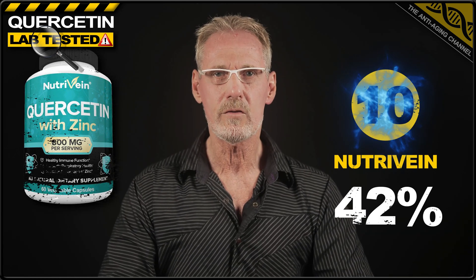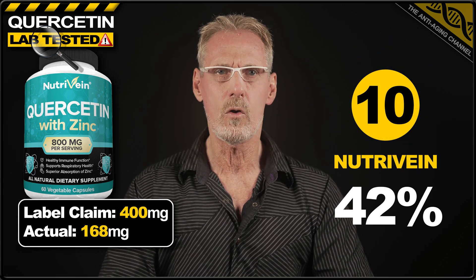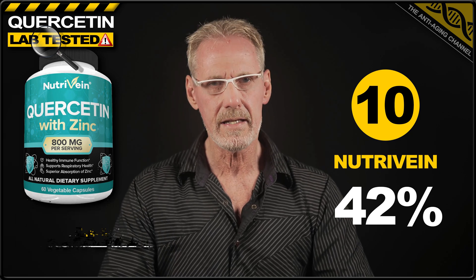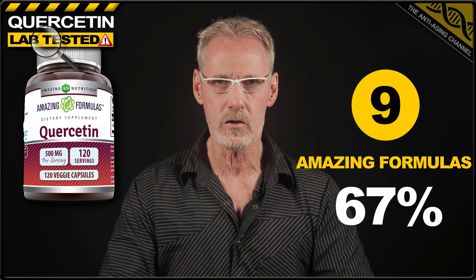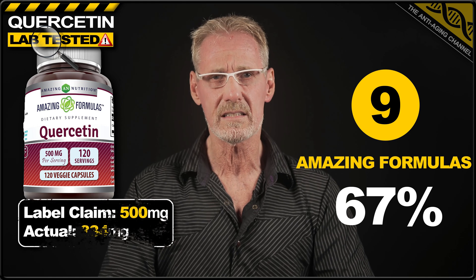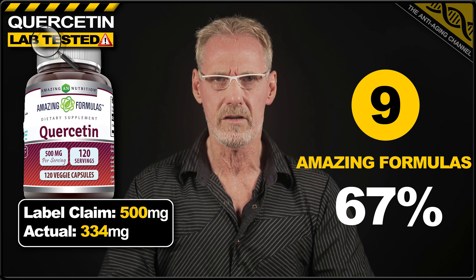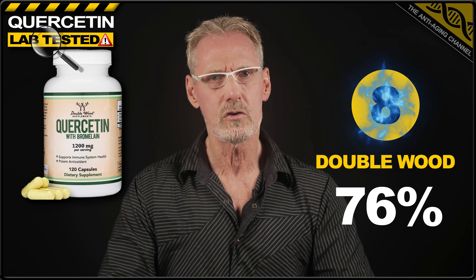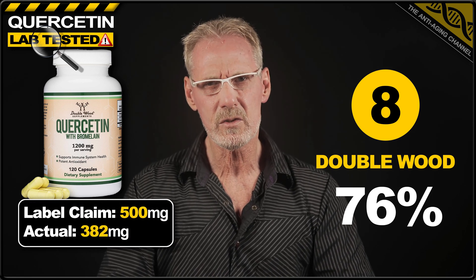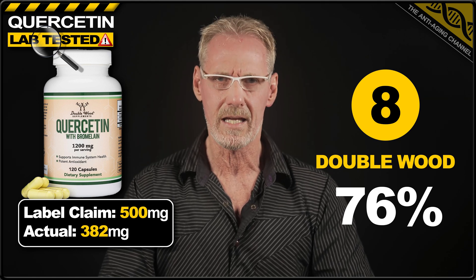In 10th place, we have quercetin from Nutrivene, with a label claim of 400 milligrams. Unfortunately, this product only delivered 42% of that, providing 168 milligrams per capsule. Next, in ninth place, we have quercetin from Amazing Formulas. And I'm certainly amazed at how they get away with providing customers with only 67% of the 500 milligram label claim, delivering a not-so-amazing 334 milligrams. Eighth place goes to quercetin from Doublewood Supplements, with a label claim of 500 milligrams. And I'm actually quite surprised that this one only delivered 76% of that, providing 382 milligrams per capsule.